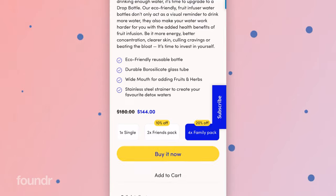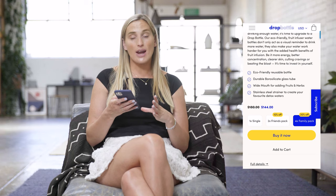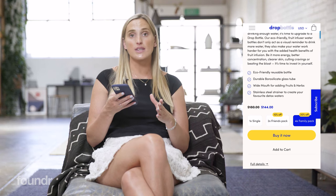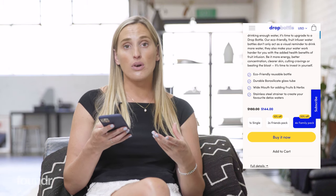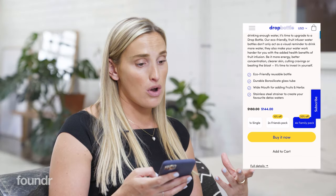Our 'buy it now' button actually takes you straight to checkout. We found through testing that our side cart was decreasing our conversion rate — we used to have a side cart that would pop out saying it's been added to your cart. But just taking them straight through to checkout was actually the best way to get that purchase on the spot. Because it's a single product store, we don't need people to visit the shop page — they can find the exact product they're looking for right from the homepage.